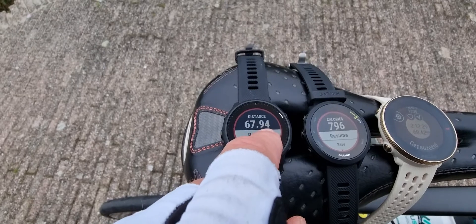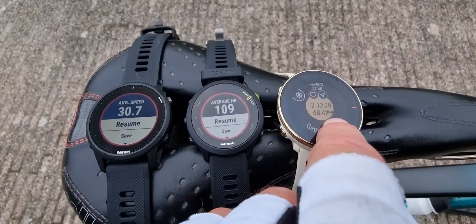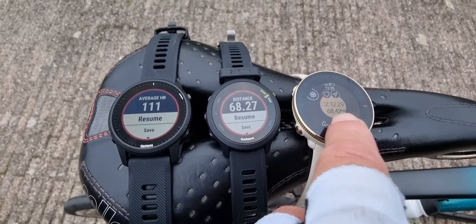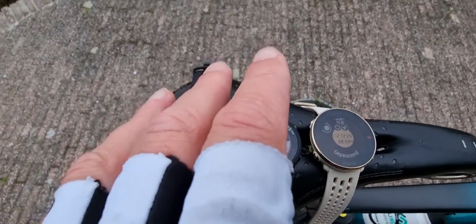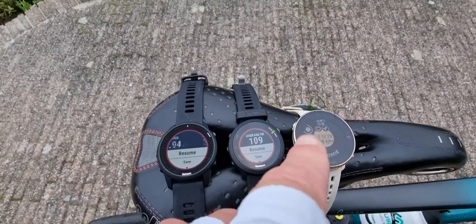67.94 and 68.42 — so not too much difference but a little bit of difference in GPS. And yes, I put them on at exactly the same time.